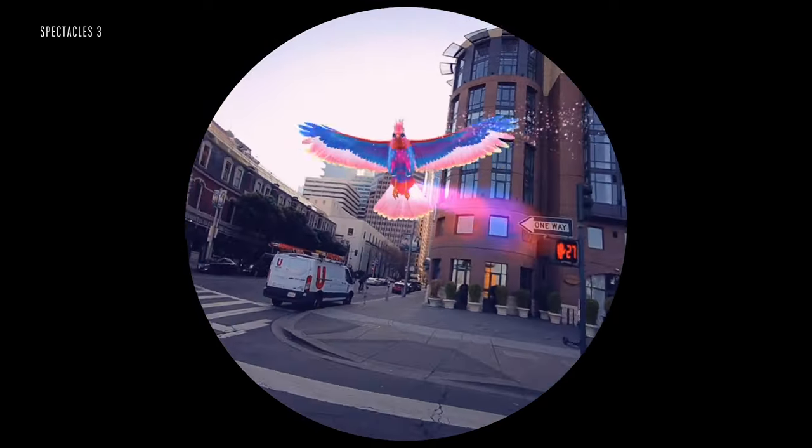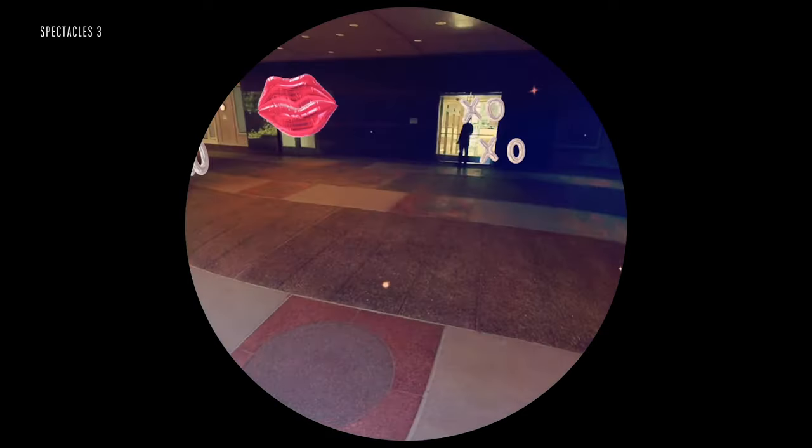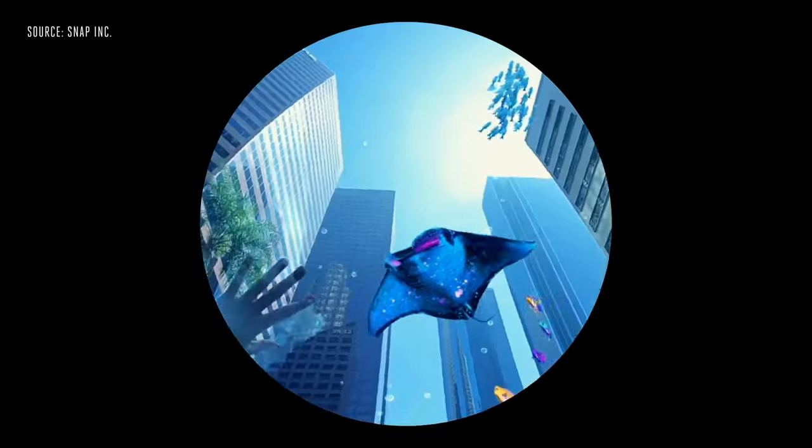There are going to be about 10 of these filters available at launch that are exclusive to Spectacles 3. I'd say that none of them has that immediate iconic appeal of past hit Snapchat filters like the dancing hot dog or the gender swap. But Snap is going to let independent developers build their own filters that incorporate depth perception, and it'll be interesting to see what they come up with. In the meantime, it feels mostly like a novelty.